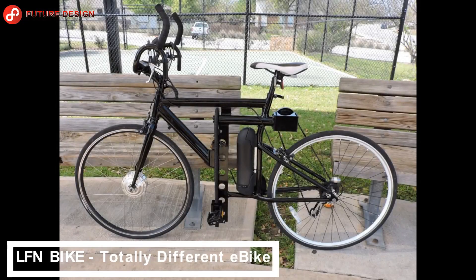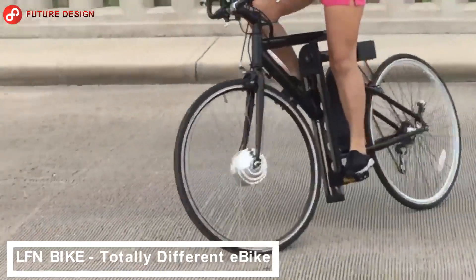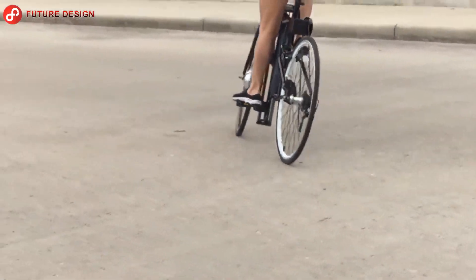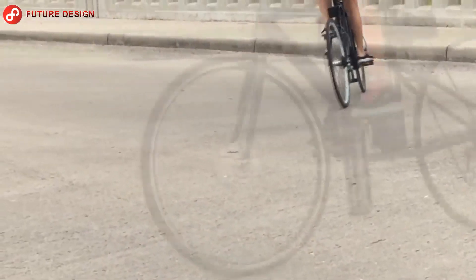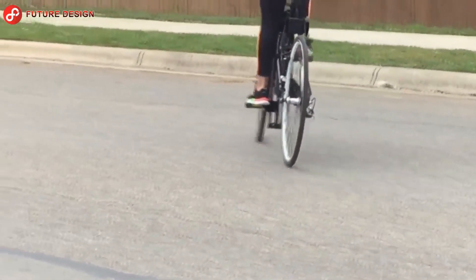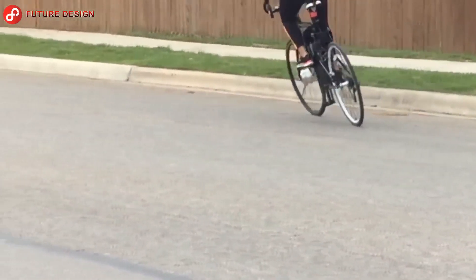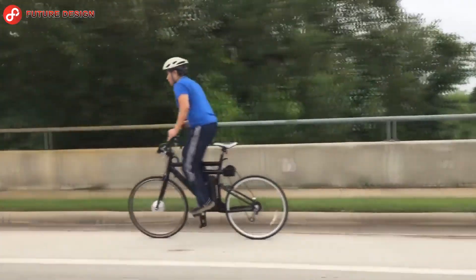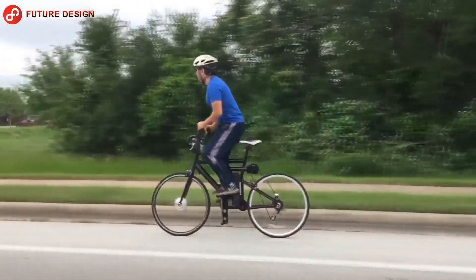LFN Bike — a totally different e-bike. Forget the bikes you've seen before; it's a completely different bike powered by vertical pedals. It's a prototype, not a finished bike. It's about working the system up and down and pushing the tire forward with the right and left pedals — we can compare this to an elevator system.